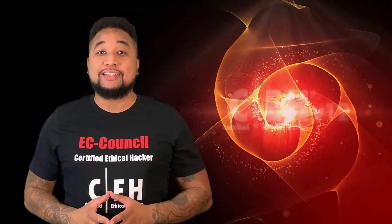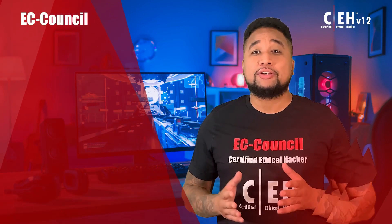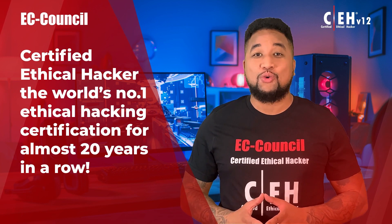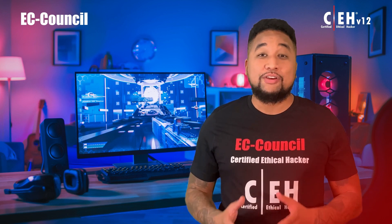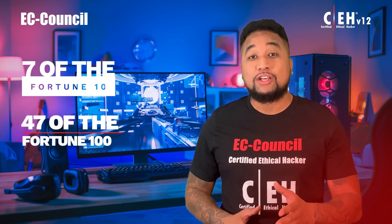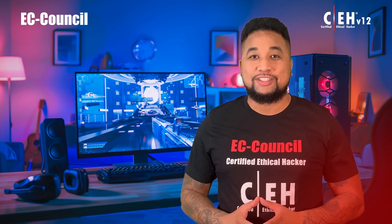A comprehensive guide to CEH version 12. In this video, let me share with you what has made the Certified Ethical Hacker the world's number one ethical hacking certification for almost 20 years in a row. CEH today is relied upon by the Pentagon and various US government agencies. It's used in seven of the Fortune 10 and 47 of the Fortune 100 across many cybersecurity functions, making it a de facto standard in both the public and private sectors.